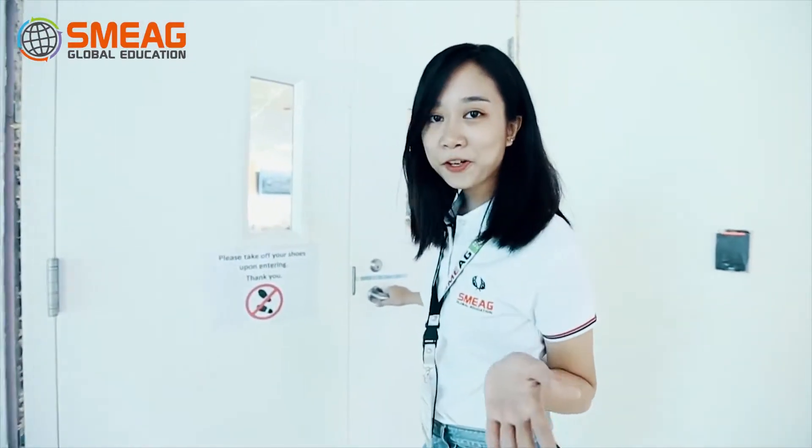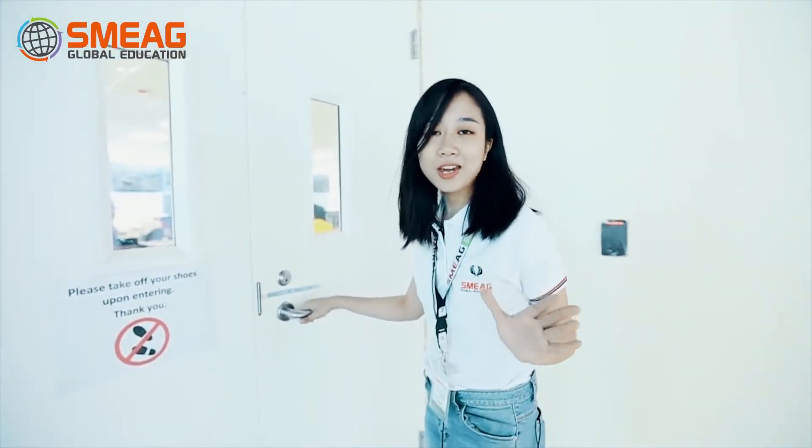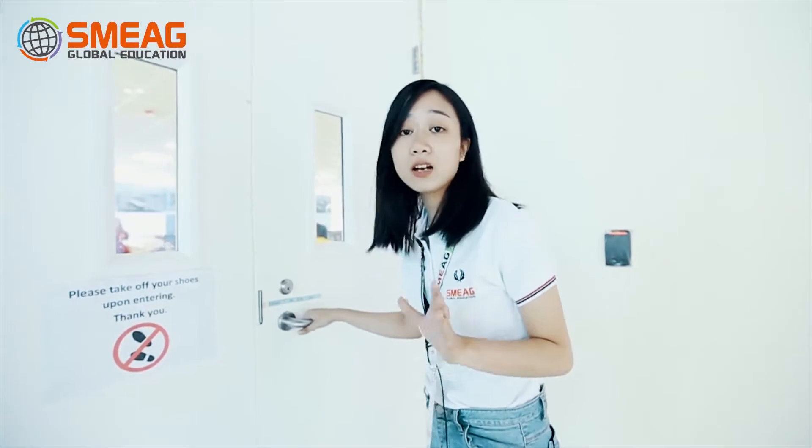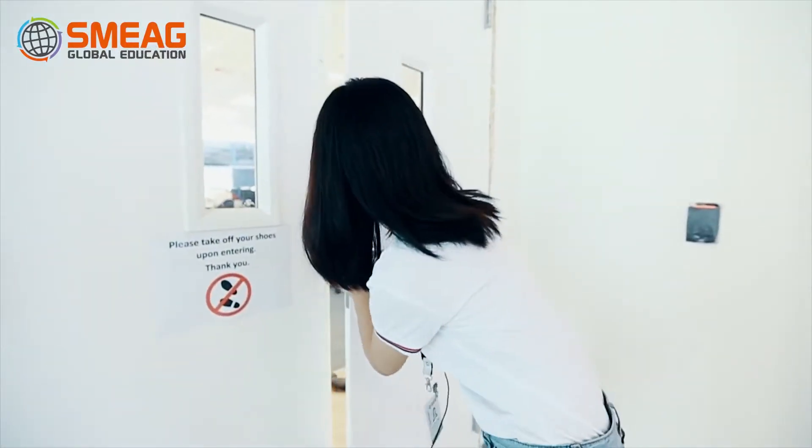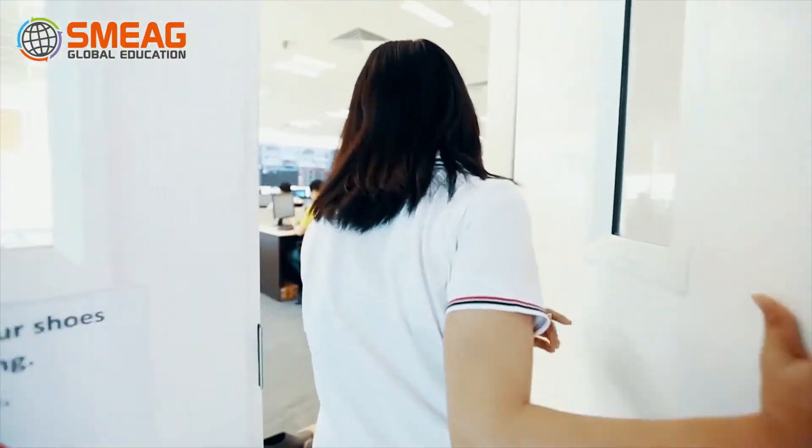For our first stop, we are going to visit their AOTC, also known as the Airline Office Command Center. As you can see, this is where they keep everything monitored, whether it's flights or passengers, with the use of the latest technology.